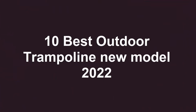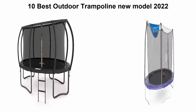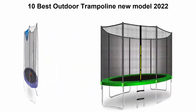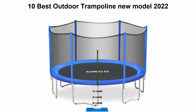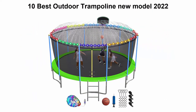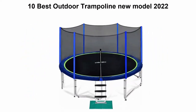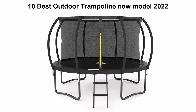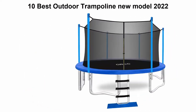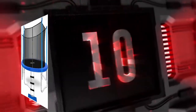Welcome to Best Quality. Top 10 best outdoor trampolines, new model 2022. We are going to check out the top 10 best outdoor trampolines. This list is based on my personal opinion and I try to list them based on price, quality, durability, and more. If you want to see their price and find out more information, you can check out the link in the description and comment section below. Let's get started.